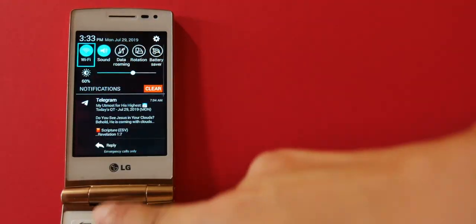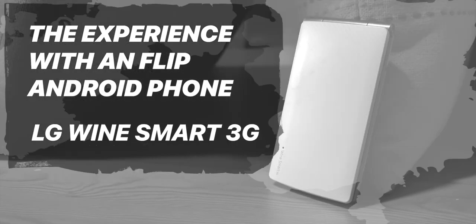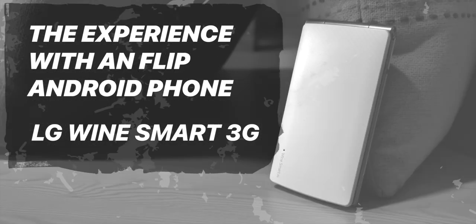My quest for weird, quirky Android phones has led to this. Yes, it's a flip phone. Yes, it's Android. And yes, it's touch. This is another one of those smartphones that tries to blend the form factor of the old with the features of the new.